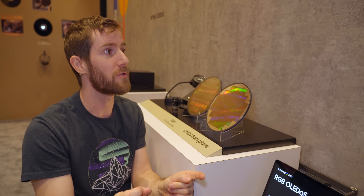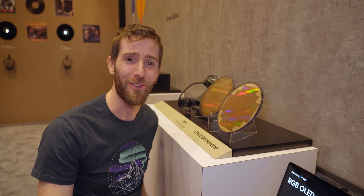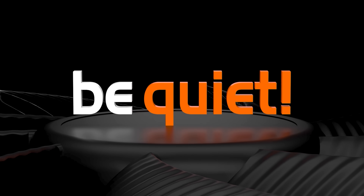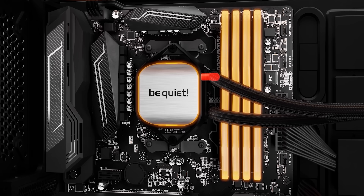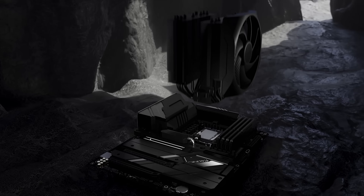I'd also love to see what we're going to see in future laptops after this message from our sponsor. Thanks to Be Quiet for sponsoring our 2024 CES coverage. If you're shopping for your next PC build or just new components in general, make sure to check out Be Quiet. Their premium products include power supplies, case fans, PC cases, all-in-one water coolers, and high-performance air coolers.